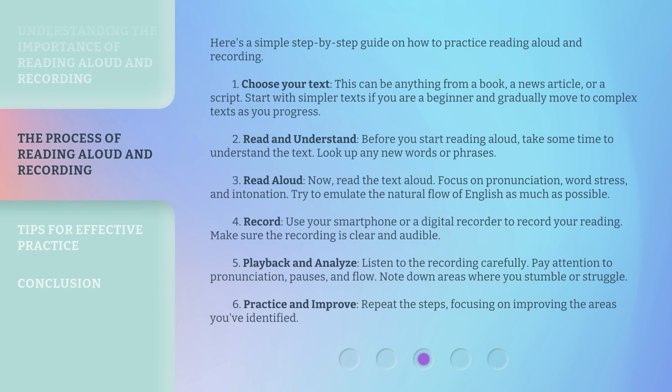Here's a simple step-by-step guide on how to practice reading aloud and recording. Step 1: Choose your text. This can be anything from a book, a news article, or a script. Start with simpler texts if you are a beginner and gradually move to complex texts as you progress. Step 2: Read and understand. Before you start reading aloud, take some time to understand the text. Look up any new words or phrases.